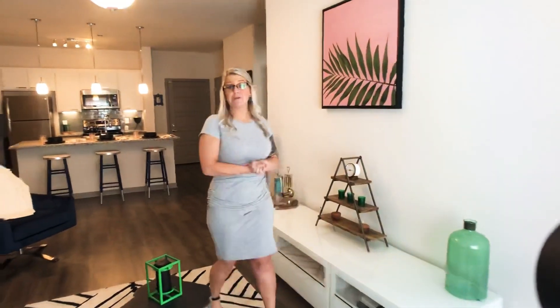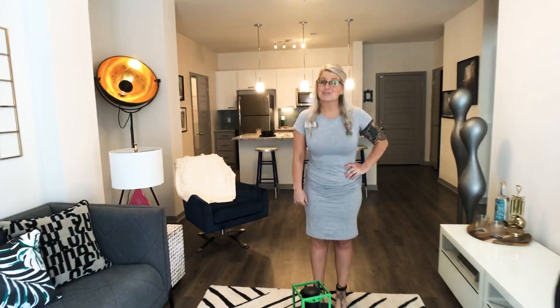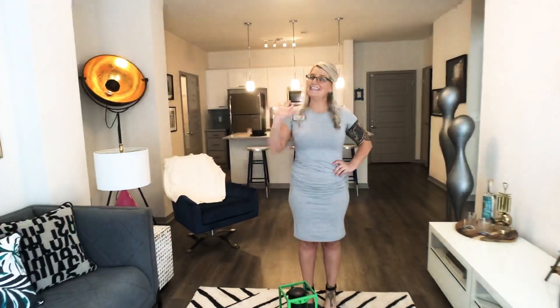Well, thank you guys so much for joining me on this tour. Please give us a call at 816-599-7882 for your next luxury apartment home here at Crossroads Westside. Bye, guys!